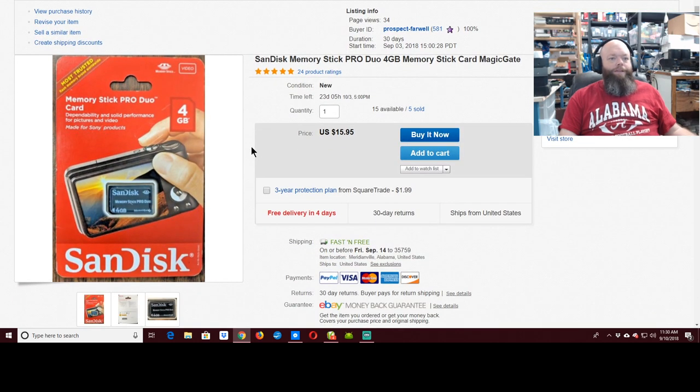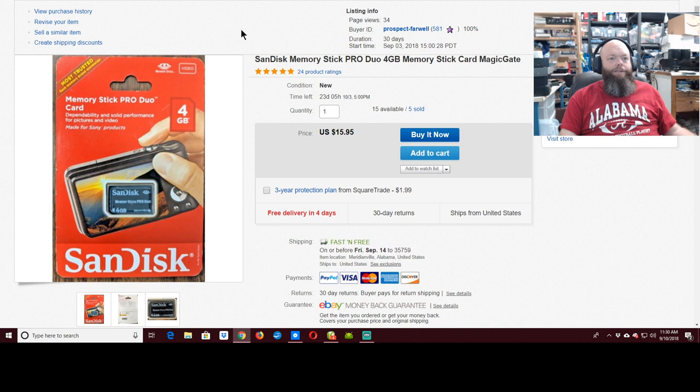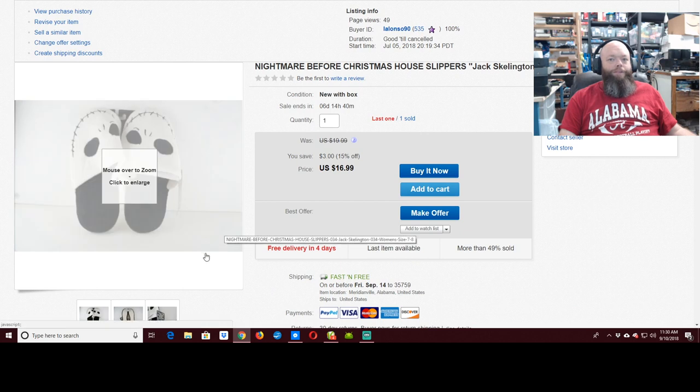$15.95 — what was special about the Sony cards is I sold five of them, so that was five times $16 — a nice number. Dino Crisis — $29 plus $3 shipping. I don't know why I put shipping on this one but not the rest of them.